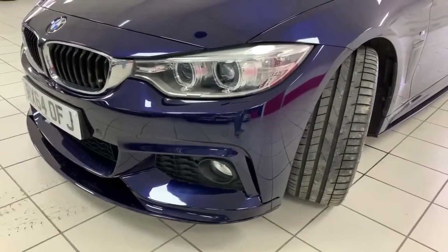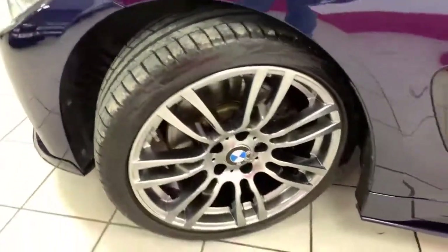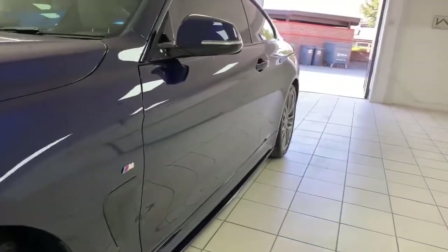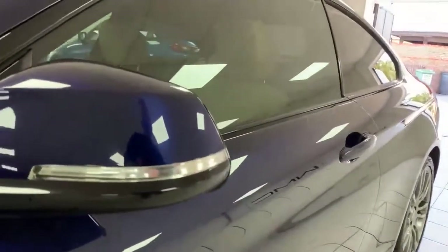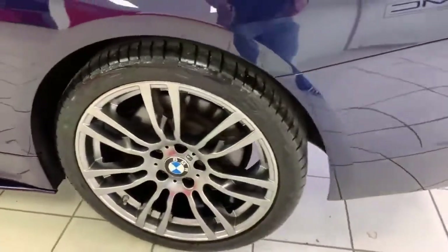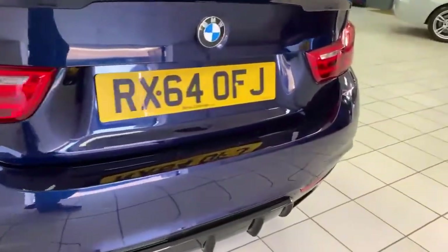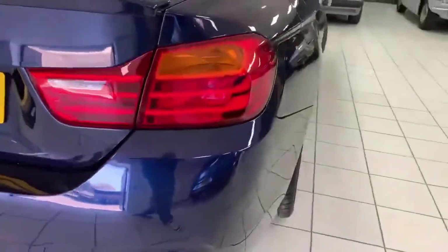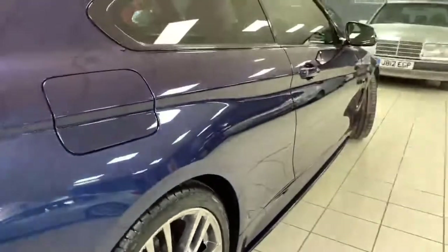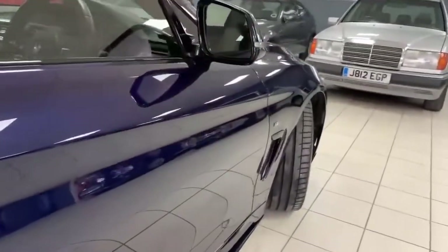Going around the outside, starting with the nearside front corner — absolutely perfect. The nearside front tire has loads of good tread on it, and as I mentioned the wheels are refurbished, so absolutely mint. Looking down the passenger side of the car, I can't see any dinks, dents, or scratches. Mirror cap is in good condition. This wheel is perfect with great tires all round. Around the back bumper — no scratches, no marks. Really, really nice around this corner, all fine, and all perfect down the driver's side as well.